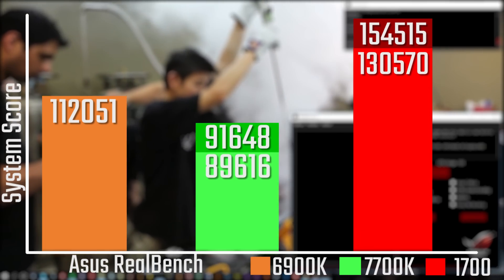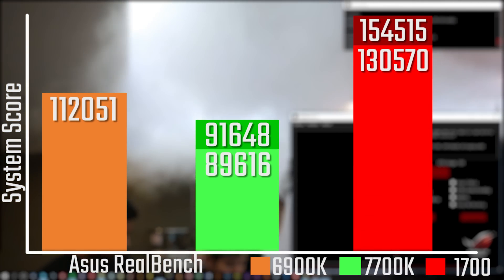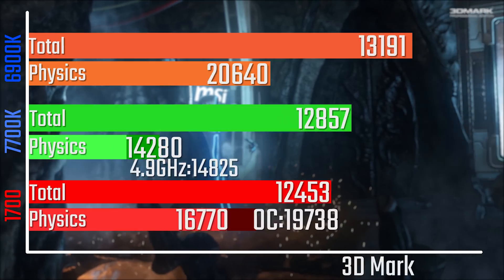In Asus RealBench, it just runs away with it, especially when overclocked. An interesting thing you'll see in the spreadsheet is that when overclocked, the 1700 actually beat the 1800X when also overclocked, so something quite interesting going on there.